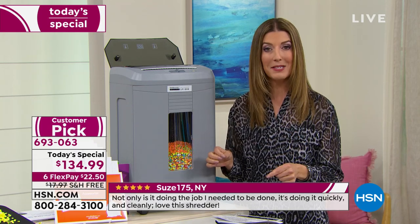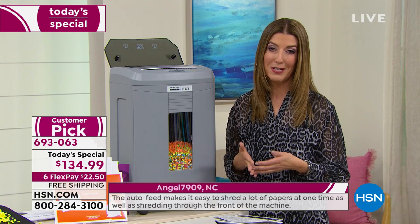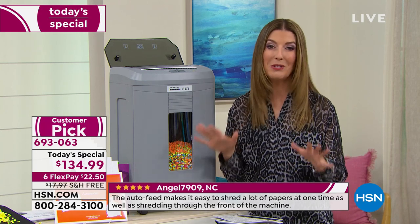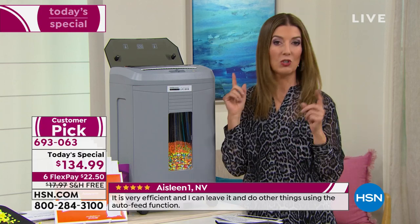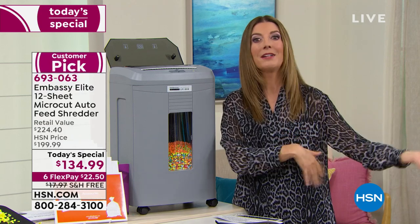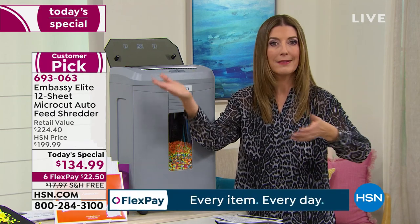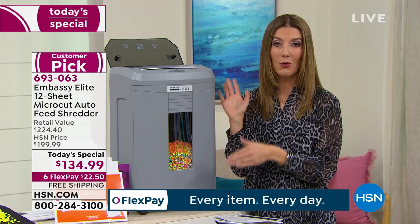Every family and household should own one, and it's a great time to reserve one for yourself. Place your order over the phone or go online to hsn.com. It's only one day a year that we do the Shredding Today special from Embassy, and today is the day. If you've tried taking documents somewhere else, you pay by the pound for every bag or box — use this a few times and it's already paid for itself.